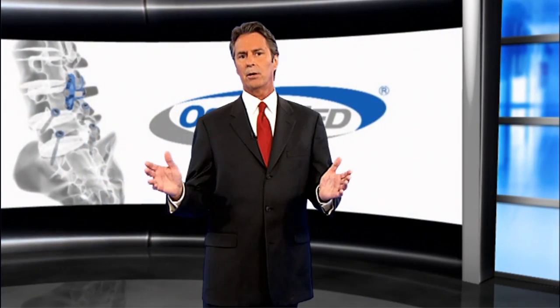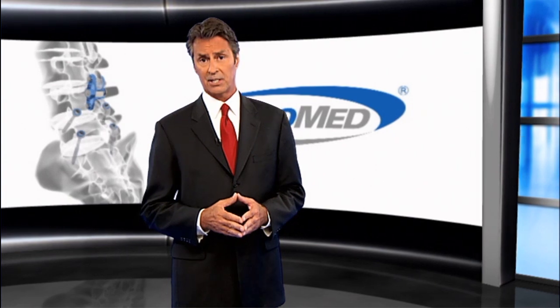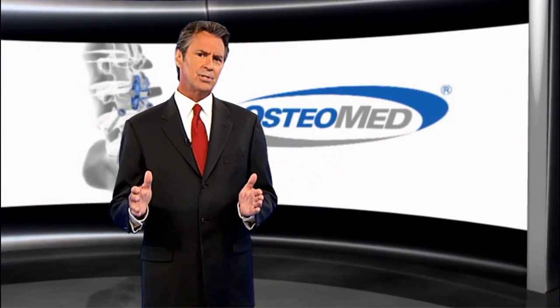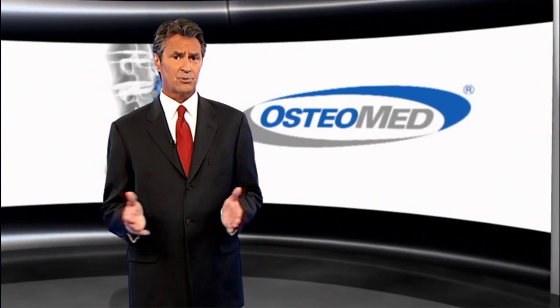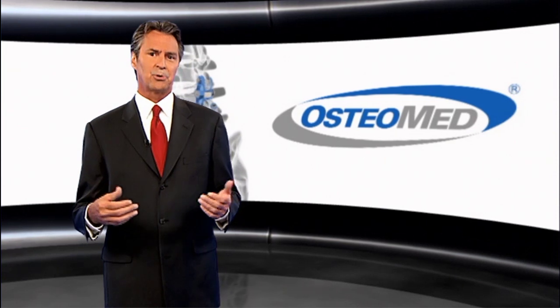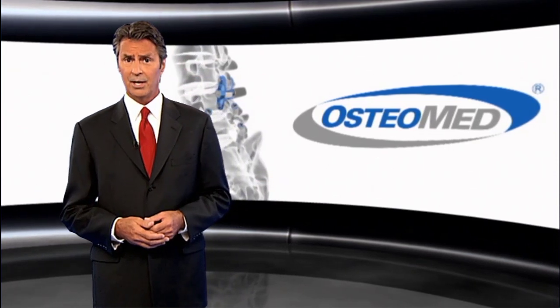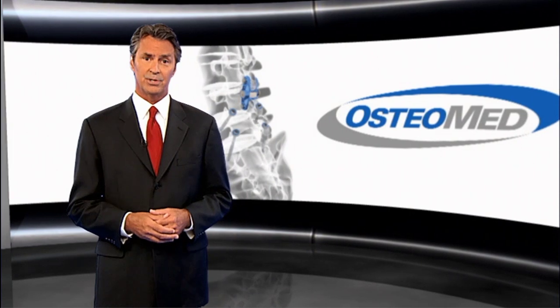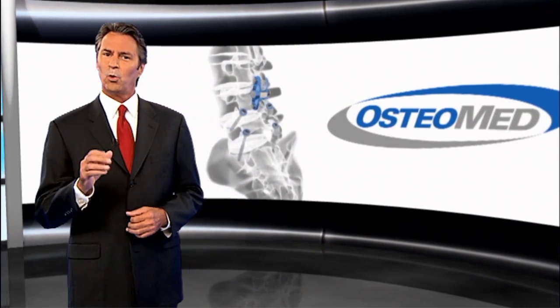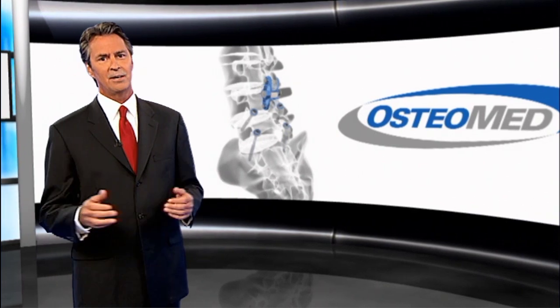As healthcare costs continue to rise, minimally invasive fixation systems like the Premaloc FF provide surgeons and patients a variety of treatment options that may lead to reduced hospital stays, decrease the use of pain medications, and the ability to resume daily activity sooner versus a traditional pedicle screw fixation. For more information regarding the Premaloc FF, please visit our website or follow us on Facebook and Twitter.